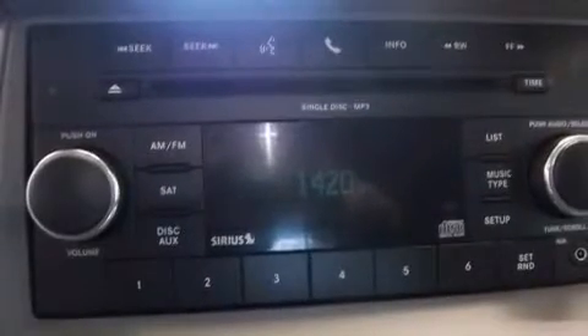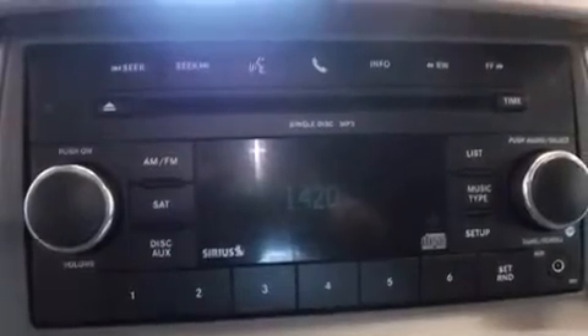The following features are also included: air conditioning with automatic climate control, cruise control, heated side view mirrors, and a six-speaker audio system.